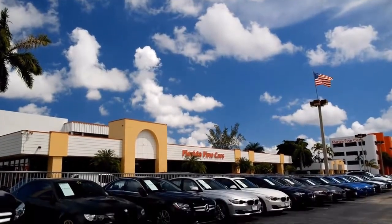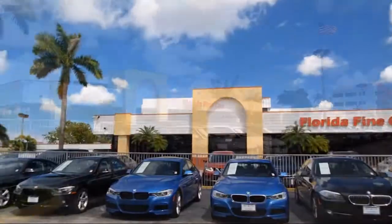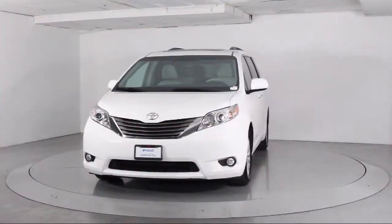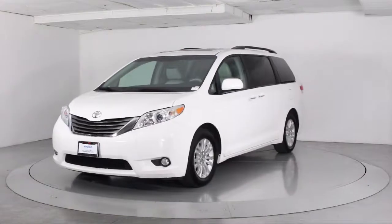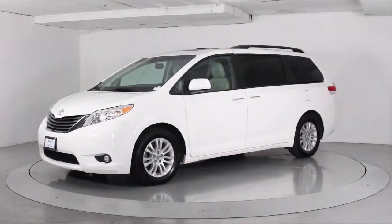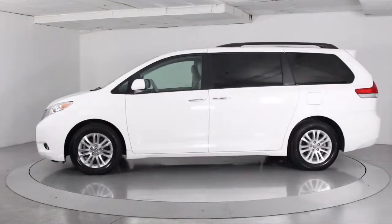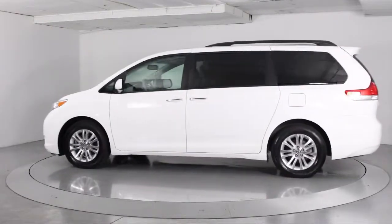Welcome to Florida Fine Cars, South Florida's premier automotive dealer, and here's a look at another one of our vehicles from our massive selection. It comes equipped with third row seating, moon roof, heated front seats, keyless entry, steering wheel controls, roof rack, and alloy wheels.